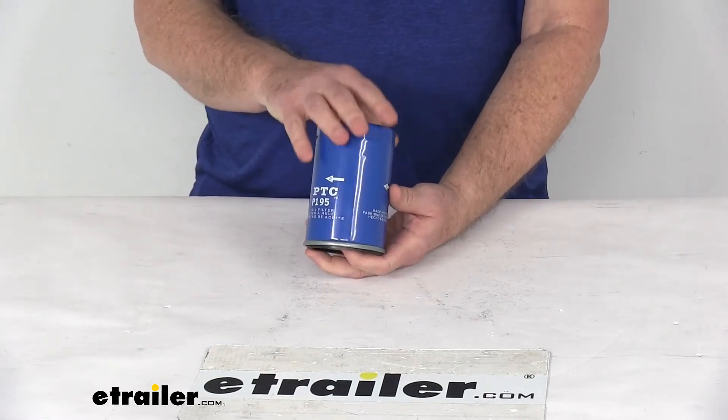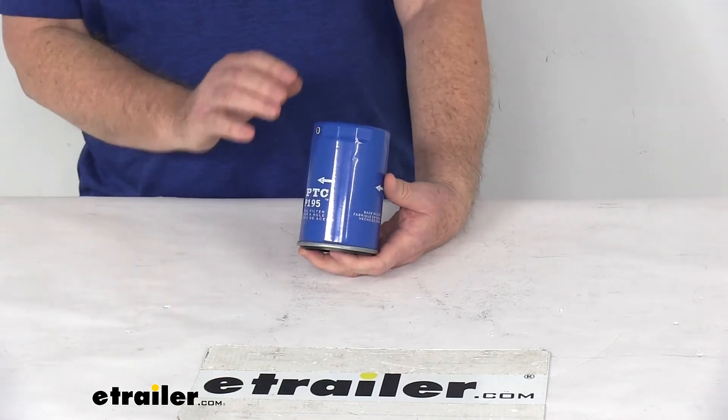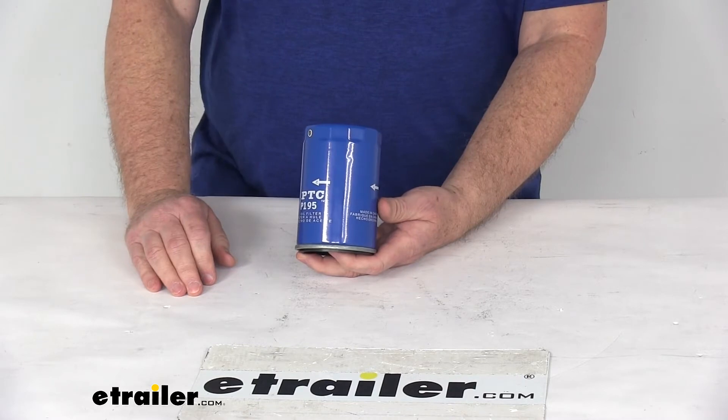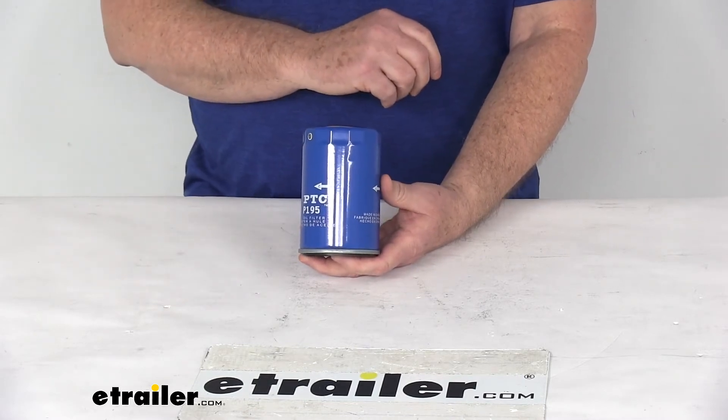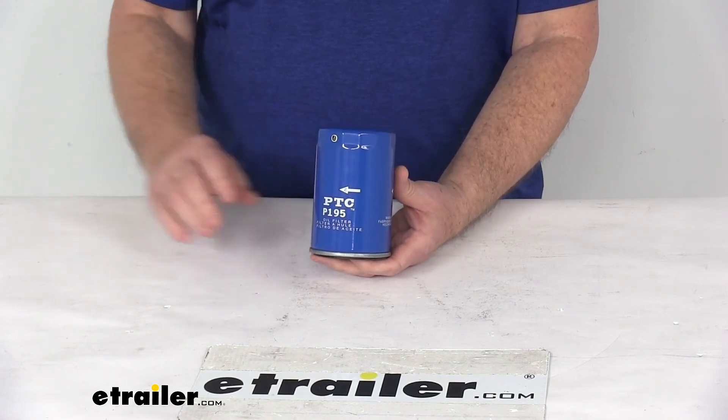One last note on this filter: the manufacturer recommends changing your oil filter every 5,000 miles. We do recommend consulting your vehicle's owner's manual to determine how often to change your filter. But that should do it for the review on the PTC Custom Fit Engine Oil Filter.